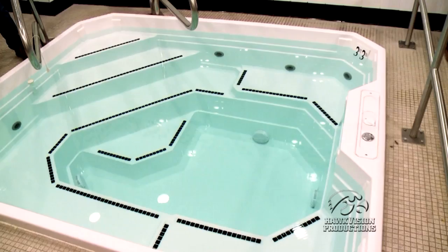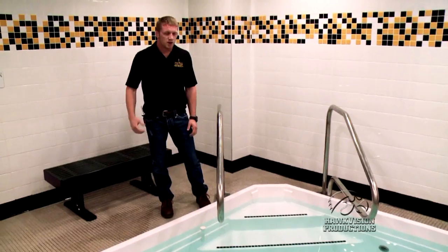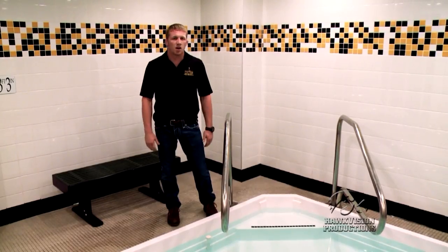This hall here is a tribute to our former NCAA champions from past to present. Right here we're in our recovery center. This right here is a cold plunge. Taking care of our bodies is very important for high performance on the mat.